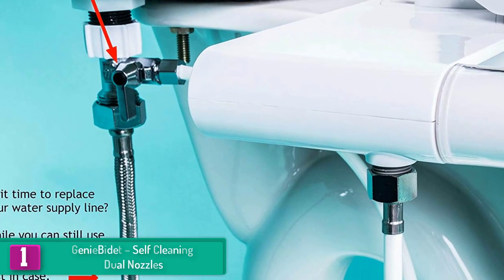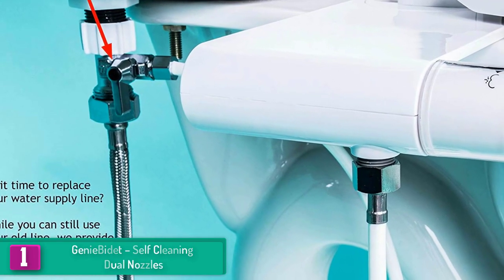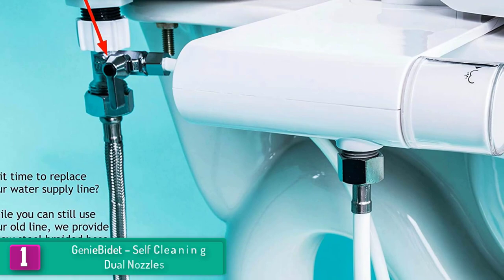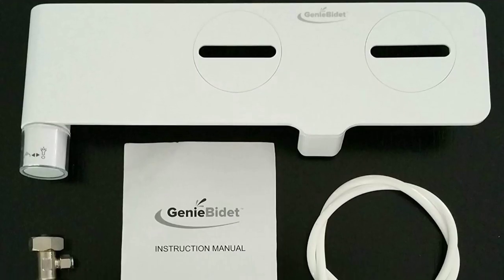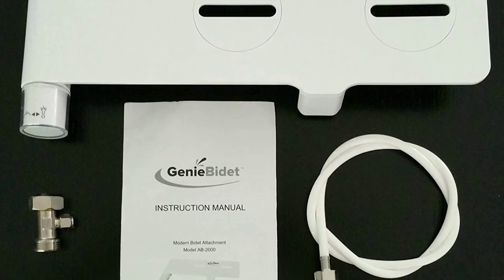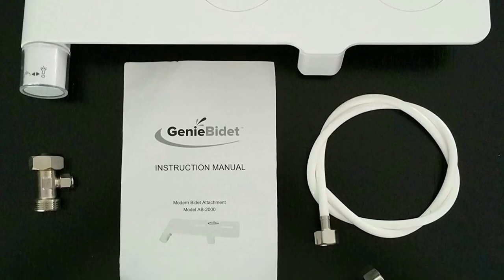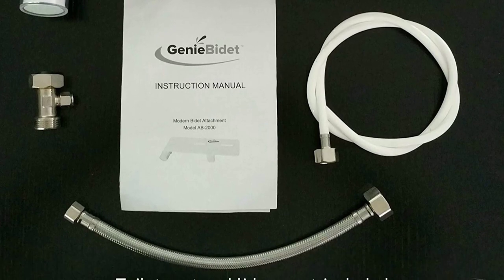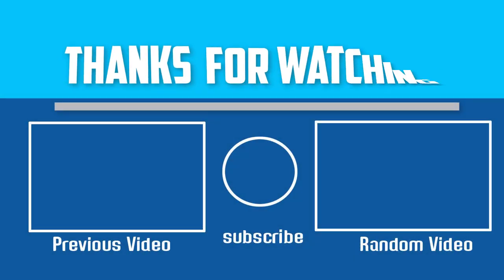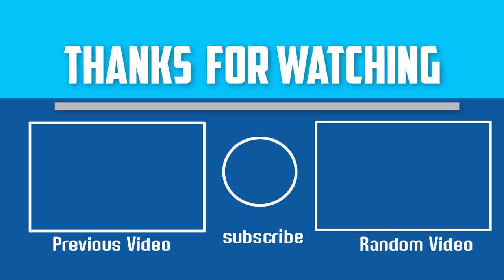The Geneva Day bidet features an amazing design that fits exactly in the bowl, with dual nozzles for ease of use for both male and female users. Brass components have been used in its construction, and it can be installed in less than 15 minutes.